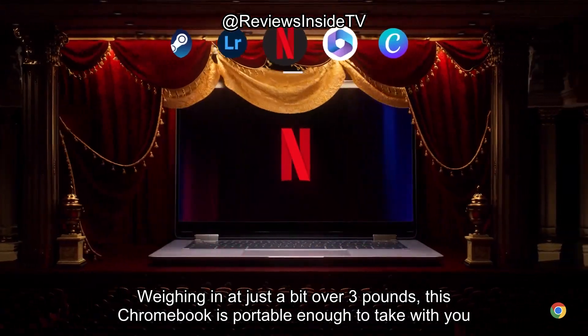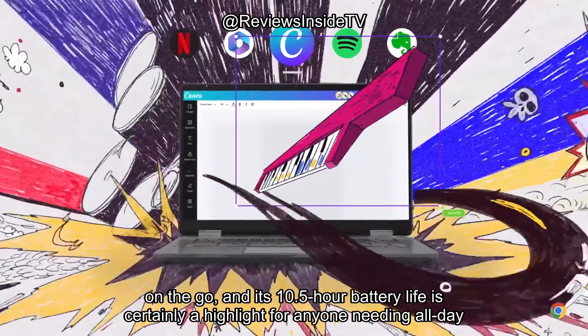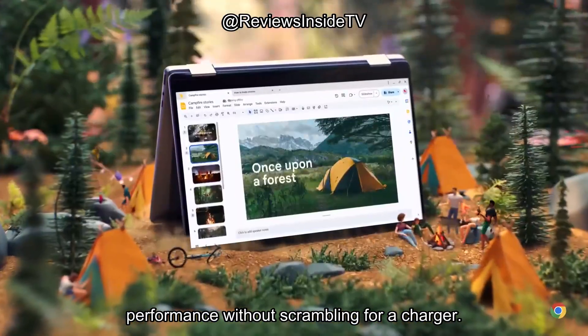Weighing in at just a bit over 3 pounds, this Chromebook is portable enough to take with you on the go, and its 10.5-hour battery life is certainly a highlight for anyone needing all-day performance without scrambling for a charger.